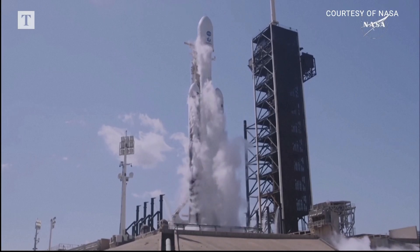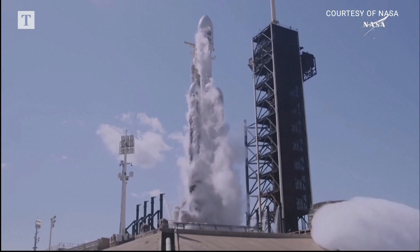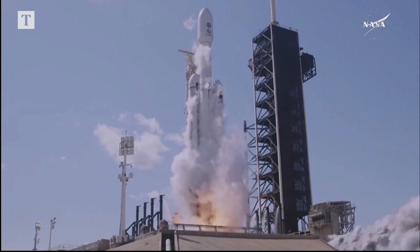Five, four, three, two, one. Ignition. And liftoff.